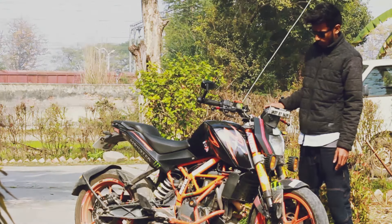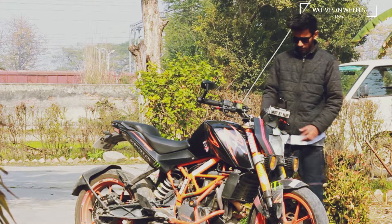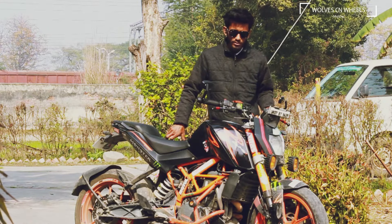Another thing to check on the bike is the headlights and indicators — whether your indicator is working, your headlight is working, or your fog light is working. If not, you have to fix it as soon as possible. As mine is working, so that's okay.